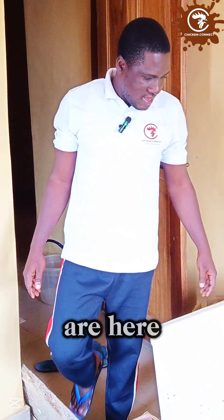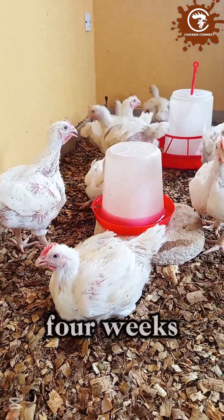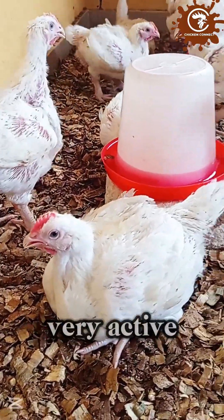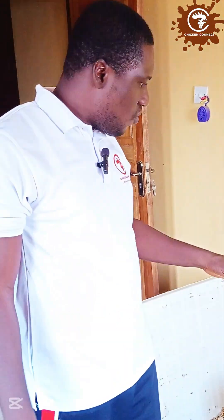So we are here. These are our practical demonstration broilers. They are four weeks old. Can you see how they are moving? Very big, very healthy, very active, very sumptuous and will be very delicious as well. These are what we have here.